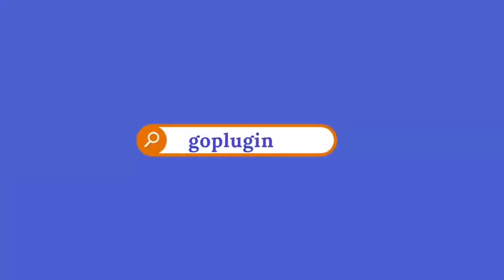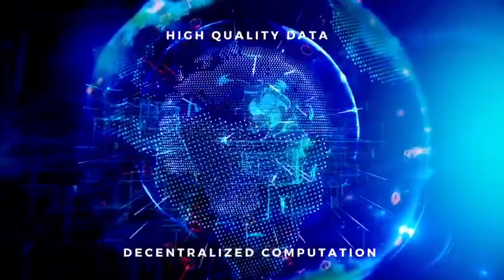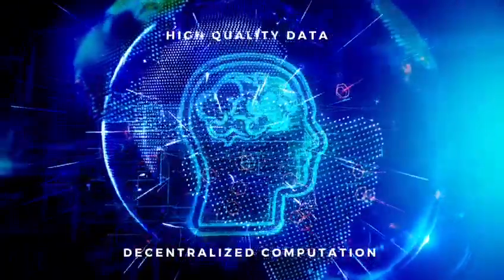Welcome to GoPlugin.co. Plugin is a decentralized Oracle service provider built on top of the Zenfin ecosystem. Data that comes in and goes out will be of supreme quality, and Plugin ensures that data coming from the outside world is reliable.